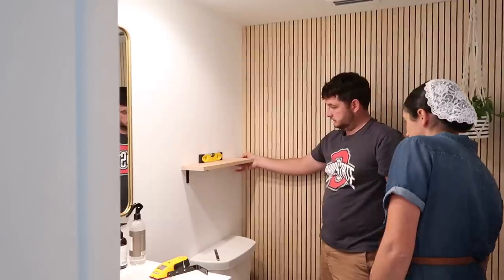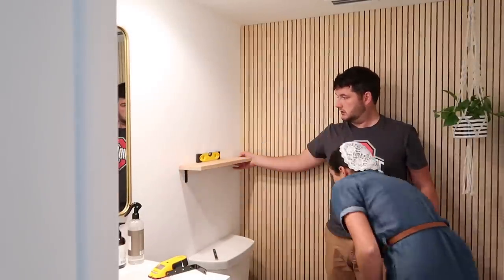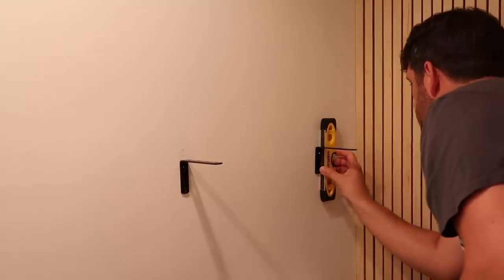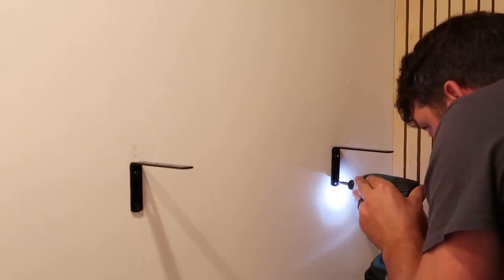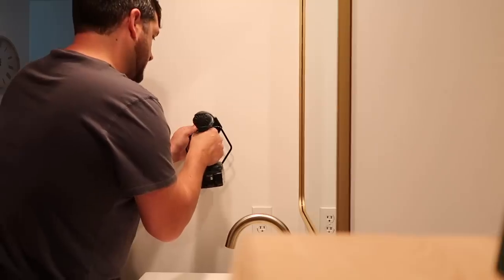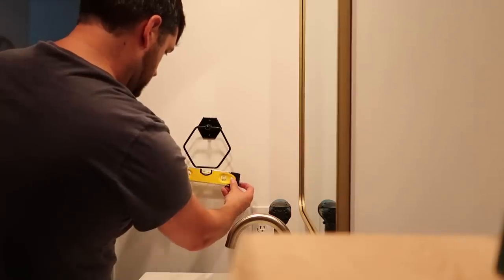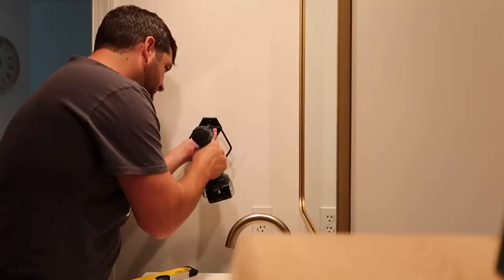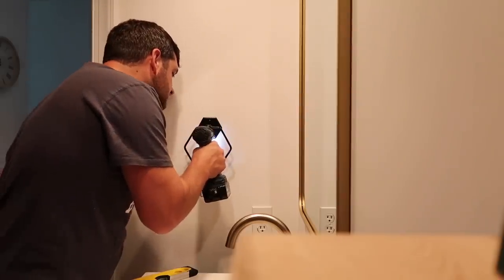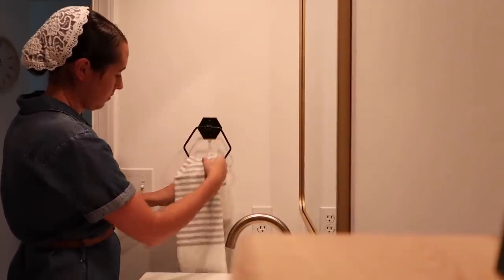I wanted something above the toilet instead of just a picture, so I decided to put a shelf there. It's just cut out of some wood we had on hand - I think it's cypress wood that we used in the laundry room - and the brackets were ones I already had. We're mounting the towel holder and the brackets. We did have to use anchor-type screws, so keep that in mind if you don't have any studs - you may need those to hang things properly.